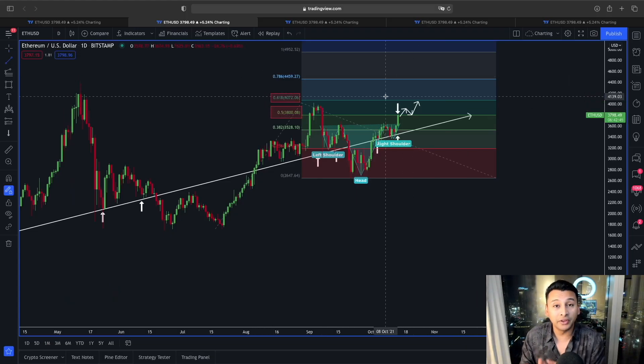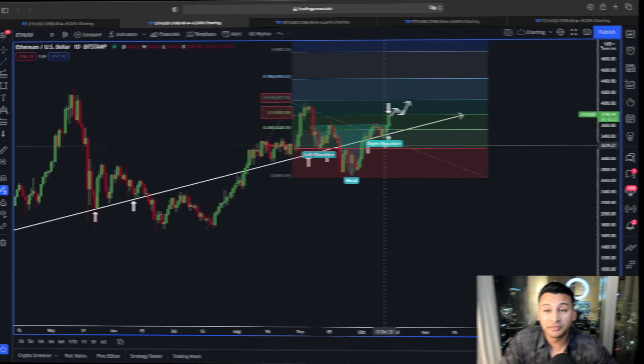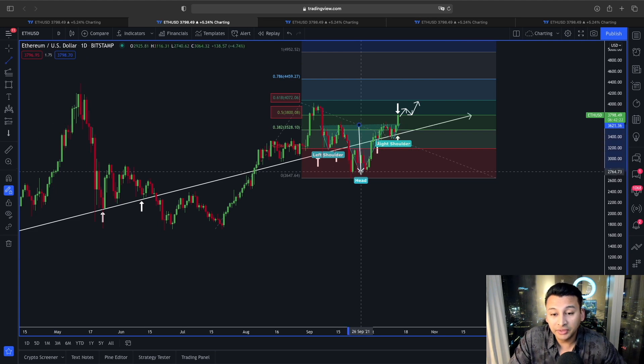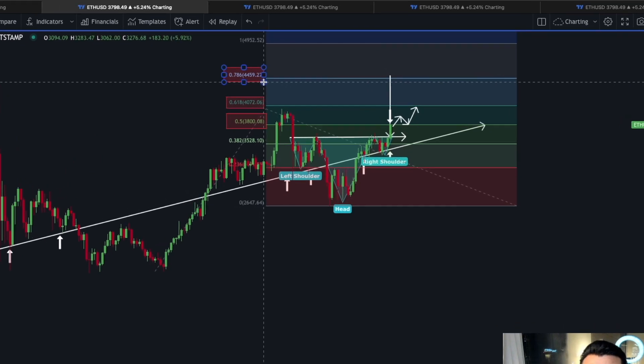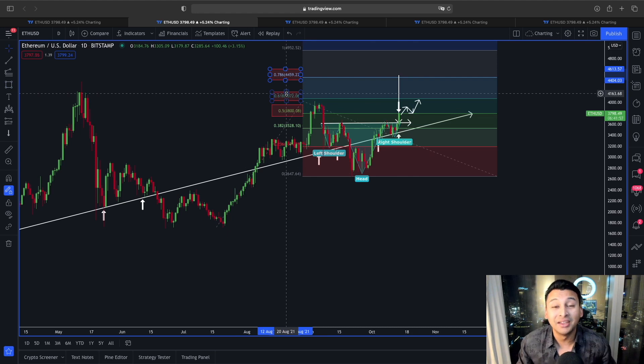The 0.618 Fibonacci extension line is lying around the $4,070 price area. Before choosing an actual trend direction, I strongly believe the price of Ethereum for the immediate short term could be heading towards the $3,900 to $4,000 price range. Also, the inverse head and shoulders price target — if it plays out by breaking out of this neckline, which we have already done — is exactly around the 0.786 Fibonacci extension line lying around the $4,459 area. So with each price movement, these Fibonacci extension lines are making a lot of sense for Ethereum.